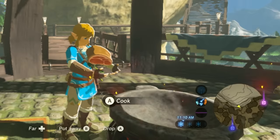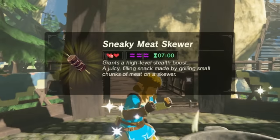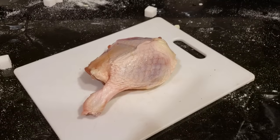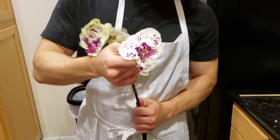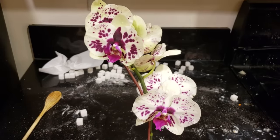Sneaky Meat Skewer is one of our most unique dishes since it uses silent princesses to give you a sneaky bonus. The recipe calls for one raw meat, one raw bird drumstick, and three silent princesses. Silent princesses are not real, but Blue Apron will send you some orchids that look really similar and we think it'll have the same effect.